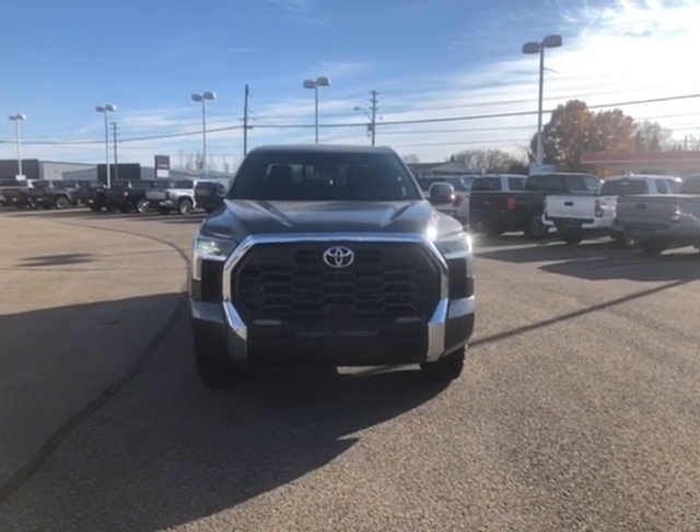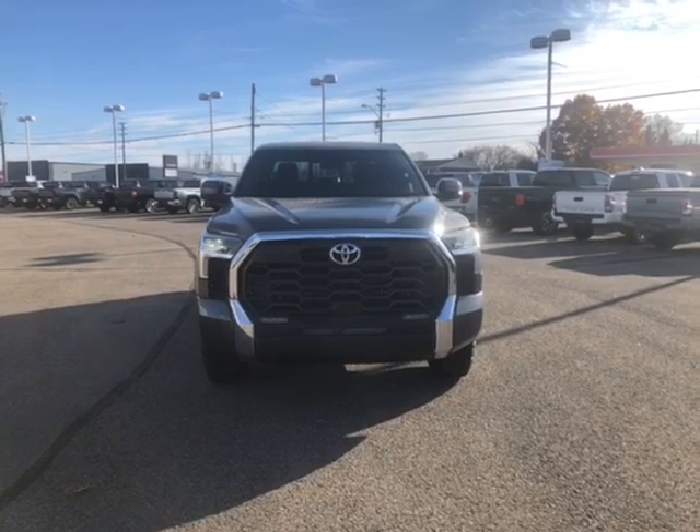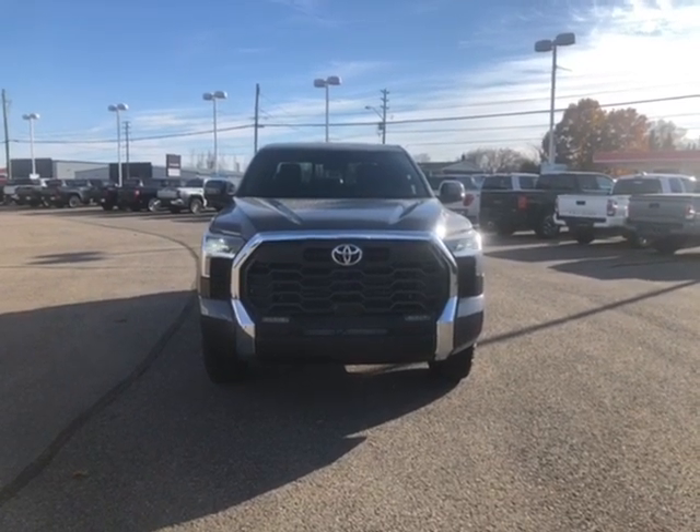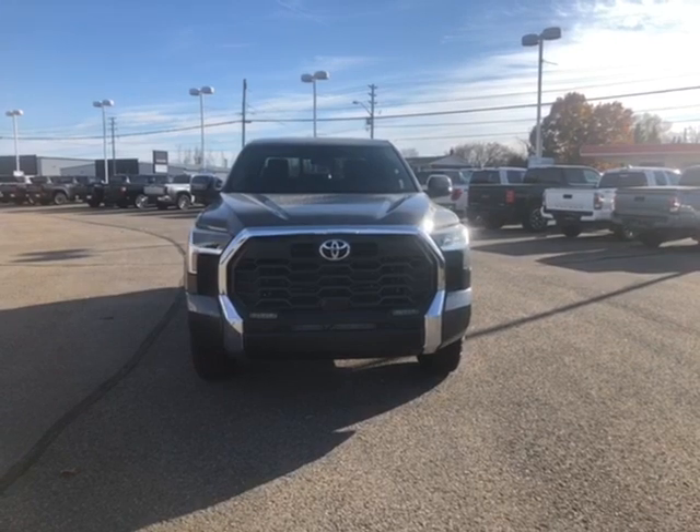Hi everyone, I'm Mallory and I'm here to show you a 2025 Toyota Tundra SR5 TRD Off-Road located at Thousand Islands Toyota at 555 Stewart Boulevard in Brockville, Ontario.